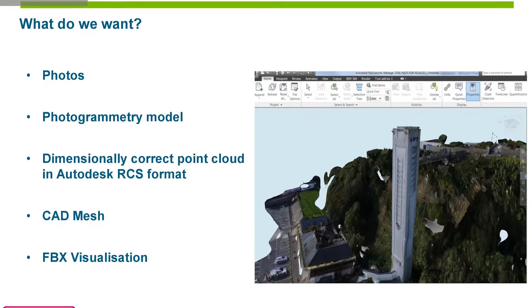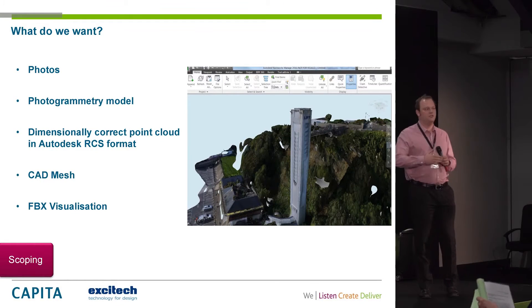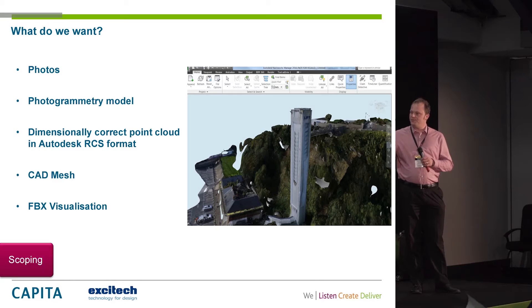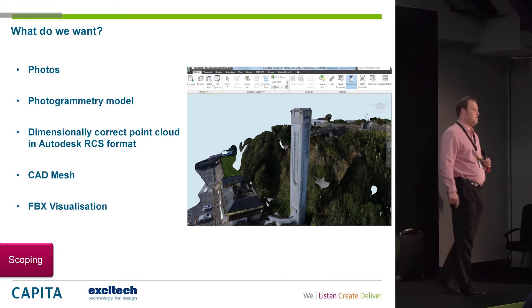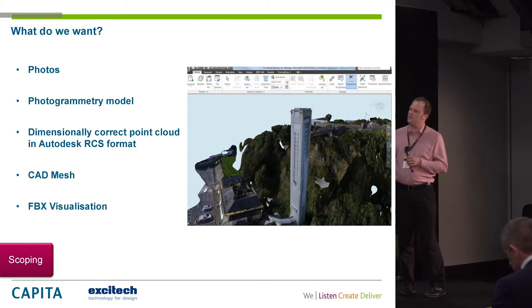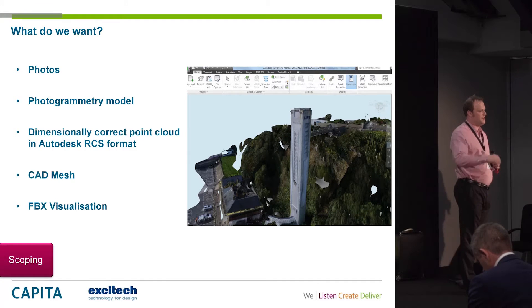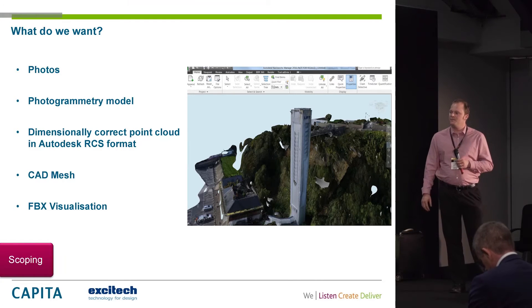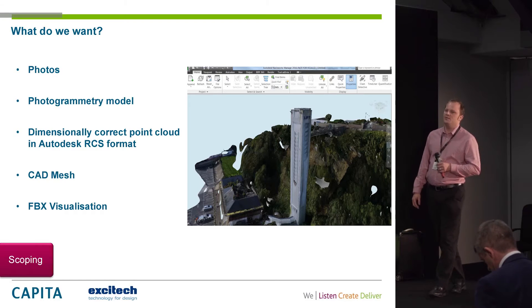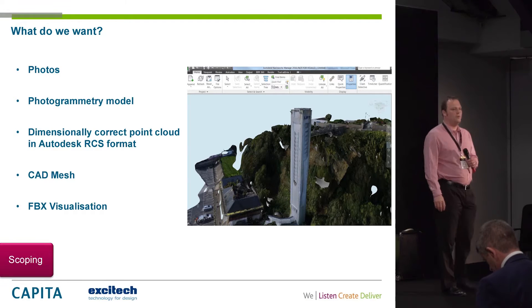Looking at what we wanted: rather obviously, the answer to the first one is lots of photographs. We wanted the photogrammetry model — the 3D space. But in order to start modelling and continue the refurbishment, we needed it to be dimensionally accurate. We took verification to make sure things were correctly scaled. We wanted a CAD mesh so we could snap to it and work from it. And as a nice-to-have, we wanted a model for visualisation — FBX, which is an Autodesk format.